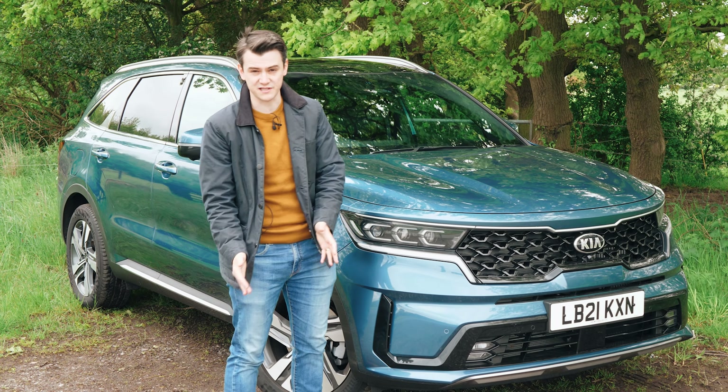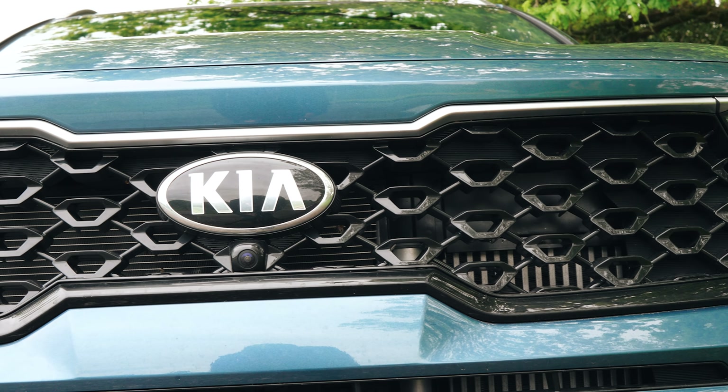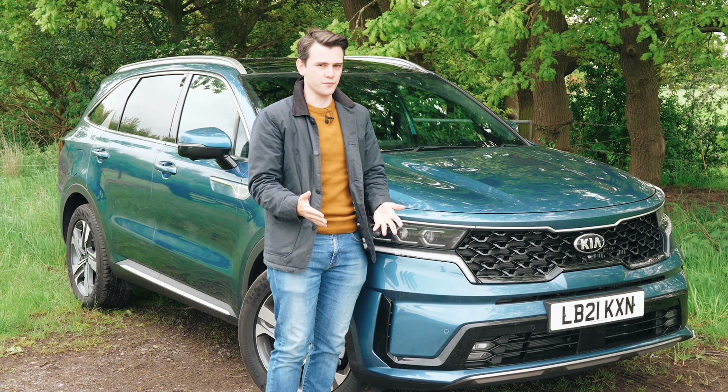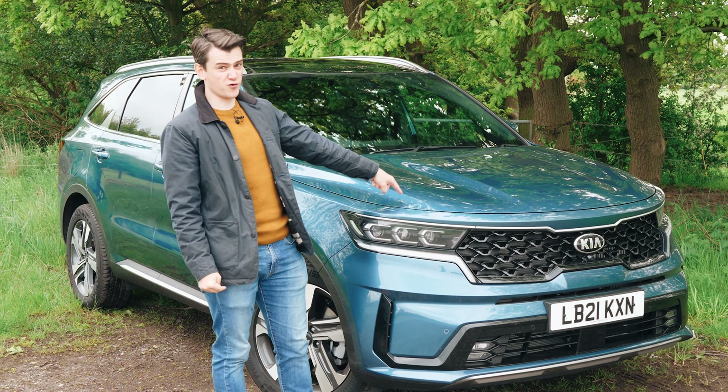Well, Kia wants to be taken seriously, and it deserves to be. It's had several years of solid, reliable models. But is Kia really ready to disrupt upmarket brands? And are you going to pay $54,000 for a Kia?